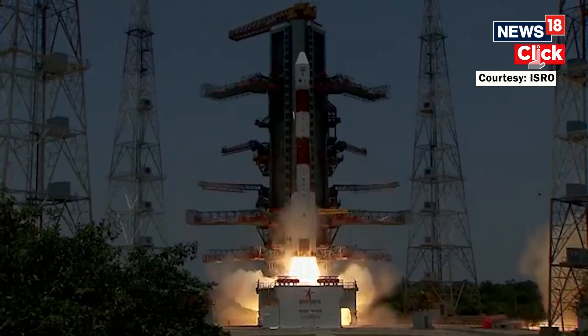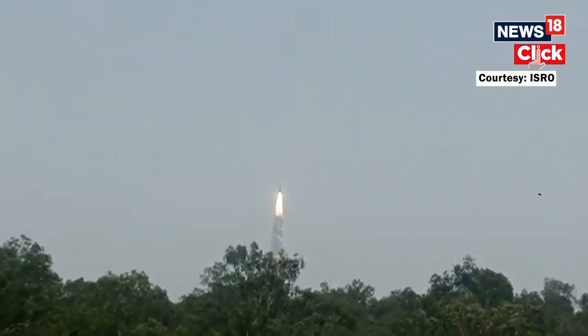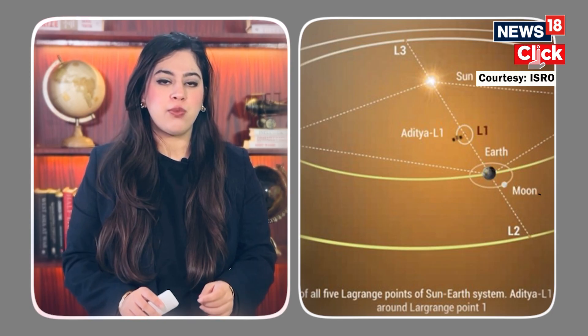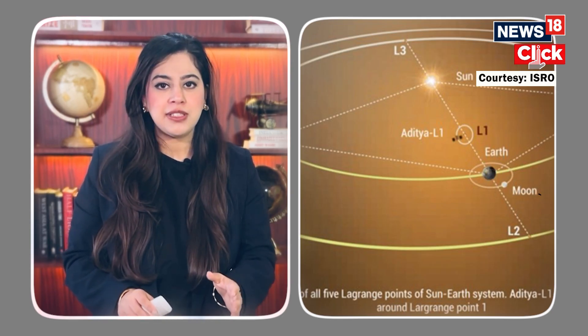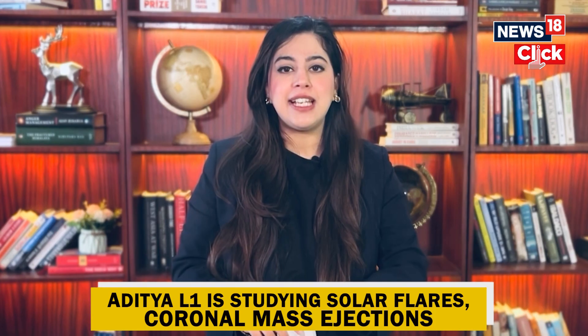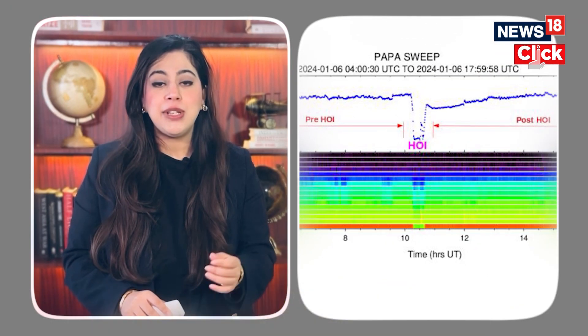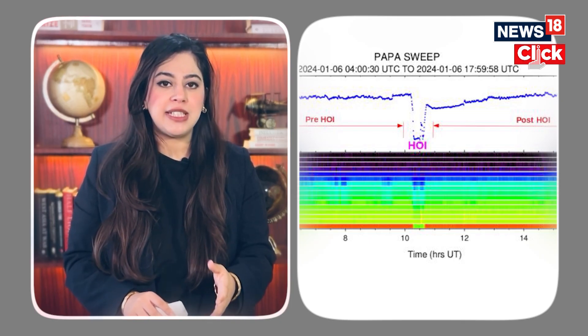Let's connect the dots to Aditya L1, India's solar mission launched earlier this year. Aditya L1 sits at a special point in space called Lagrange Point 1, where it can continuously monitor the sun without any interruptions — no day, no night, just 24/7 sun watching. Aditya L1 is studying phenomena like solar flares and CMEs, and it recently captured a coronal mass ejection and helped scientists predict its trajectory.